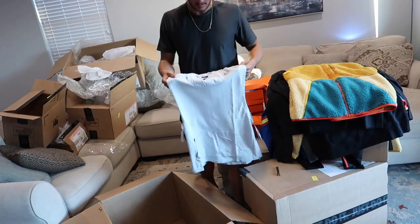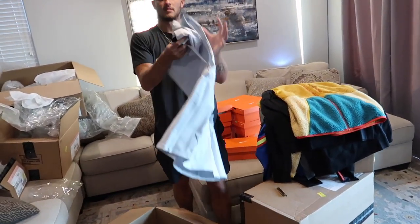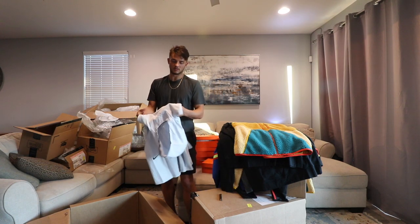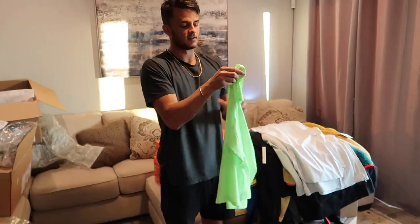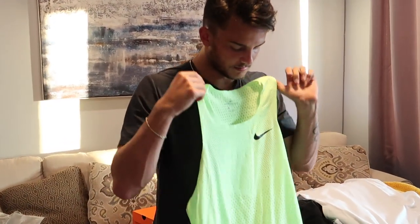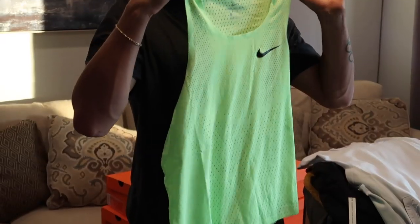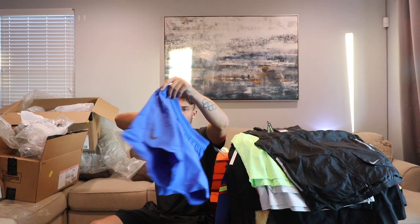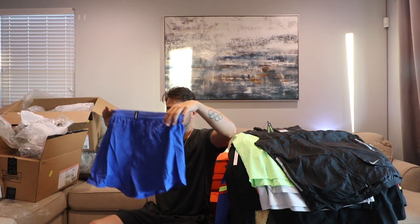A sleeveless vest. This is a hoodie — it's like cotton but wicking; it feels waterproof. It's cool. There's some kits when we start hitting spring and summer. I'm going to throw this on so I'm not too hot. Training shorts — these are good. I can never have too many training shorts.